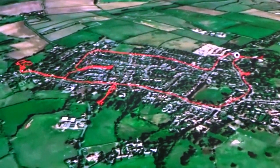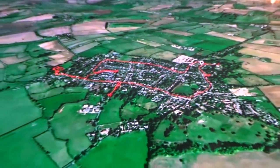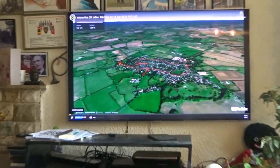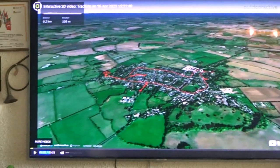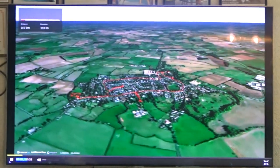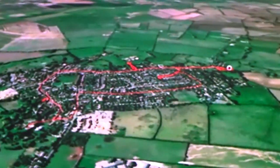This is the GPS track of our walk around Long Crendon in Buckinghamshire, with four gardens open for the NGS charity. This is the track in 3D replayed on the PC in the lounge. We parked near the church and then walked around the village through four gardens open for the National Garden Scheme charity, the NGS.